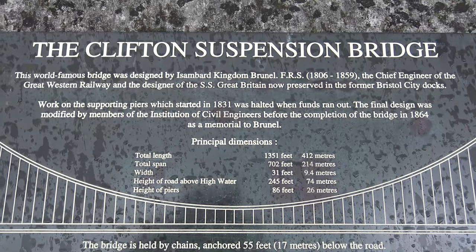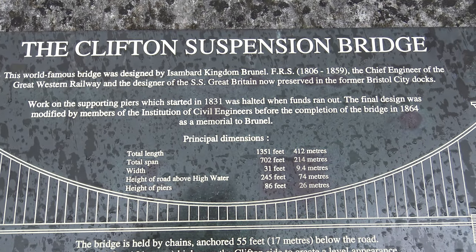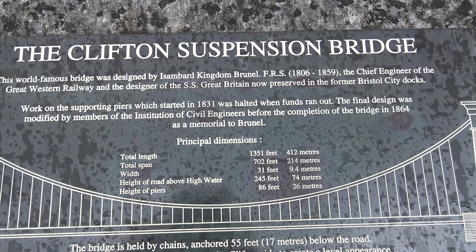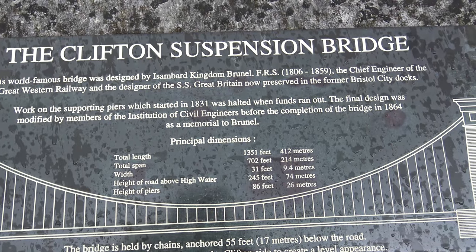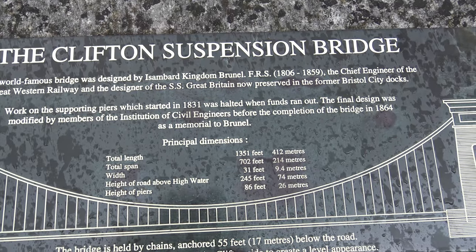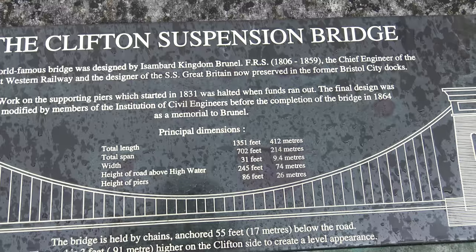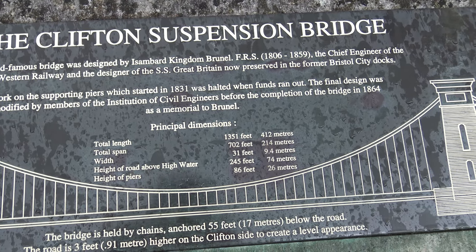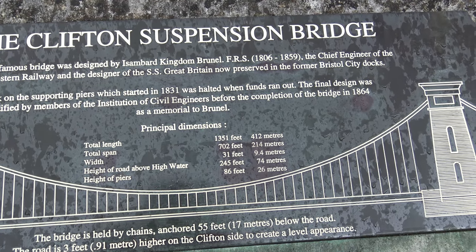The Clifton Suspension Bridge. This world-famous bridge was designed by Isambard Kingdom Brunel, 1806 to 1859, the chief engineer of the Great Western Railway and the designer of the SS Great Britain, now preserved in the former Bristol City docks. Work on the supporting piers, which started in 1831, was halted when funds ran out. The final design was modified by members of the Institution of Civil Engineers before the completion of the bridge in 1864, as a memorial to Brunel.